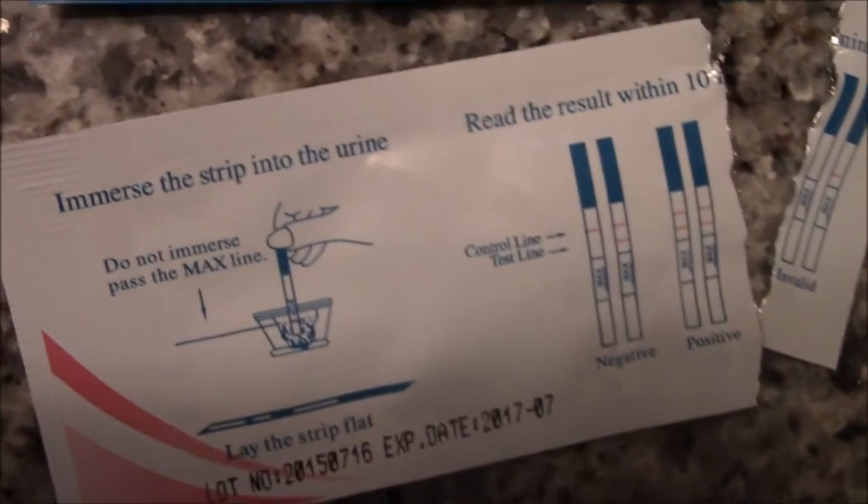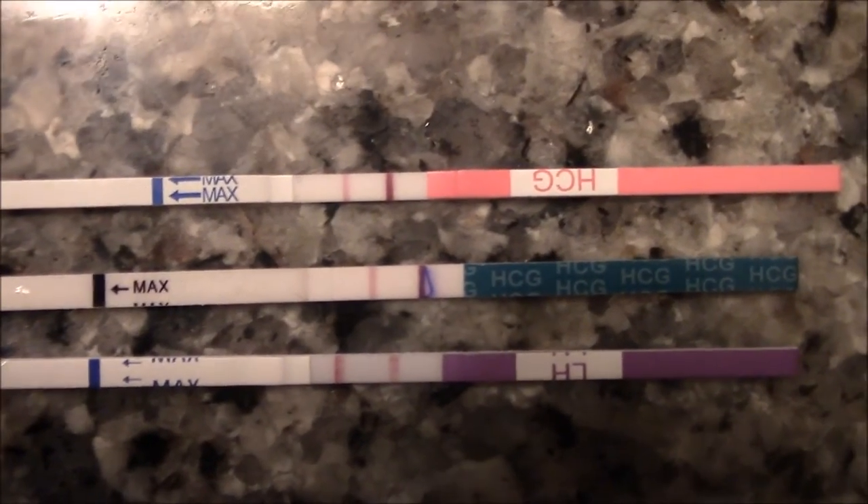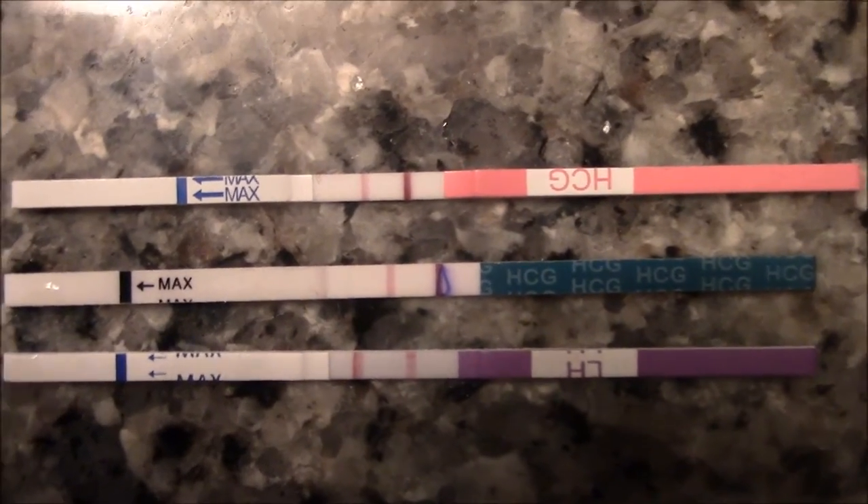So just a recap: here's this generic brand, ClinicalGuard, and this brand of LH test — all showing very clear positives. Not only do I now have an idea of what a positive looks like, but I can also see where the line is supposed to be. So if I see a line in a different spot, I'll know it's just a dye run, indentation line, or evaporation line.